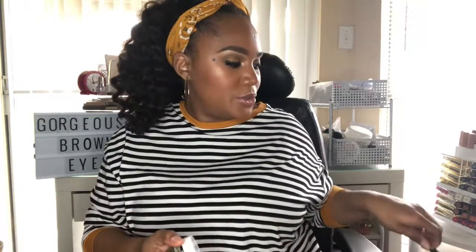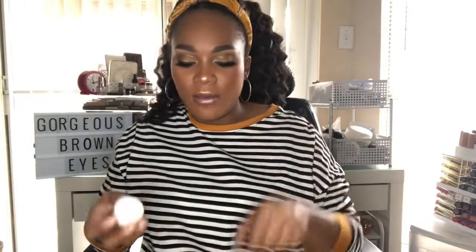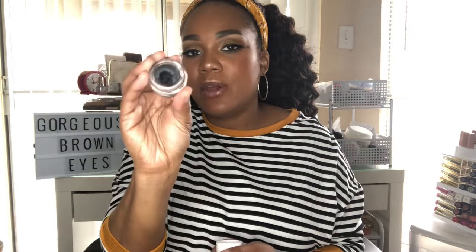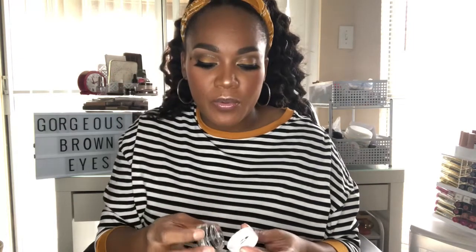When I don't want to use a pen liner, I've been loving the Dose of Colors Cream Matte Eye Color in the shade Shady. It's a cream gel eyeliner that's super black and very pigmented — glides on very smoothly. It's very worth the price and you can find it at Ulta or online at Dose of Colors.